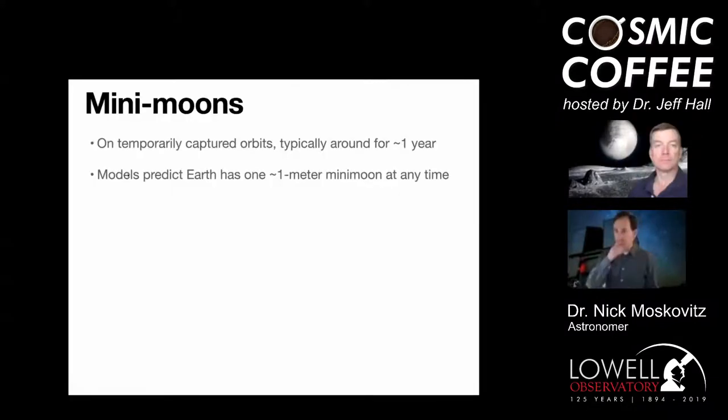Talking specifically about mini moons as a population — there are only two known, so it's not much of a population yet, but these two represent a much larger collection yet to be discovered. These are on temporarily captured orbits: a small asteroid comes into the Earth-Moon system, gets captured by the gravitational well of the Earth and Moon, orbits for a while, then gets kicked out due to those same gravitational interactions. They typically hang around for about a year.